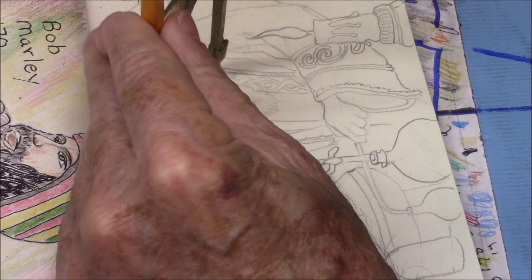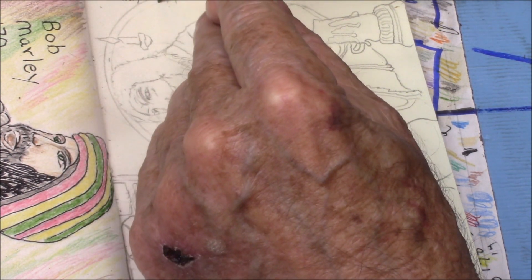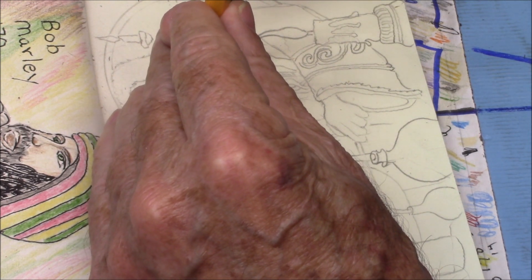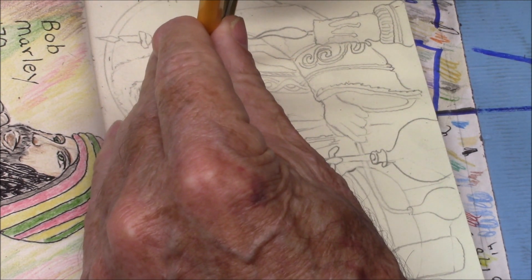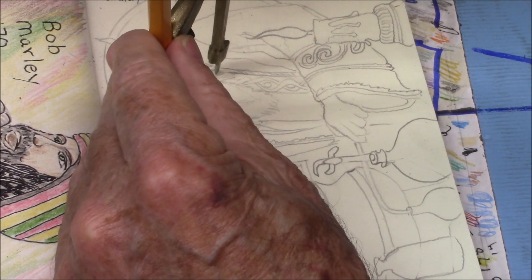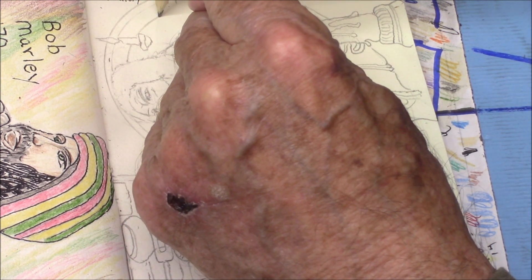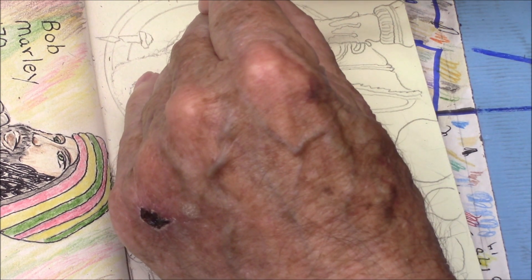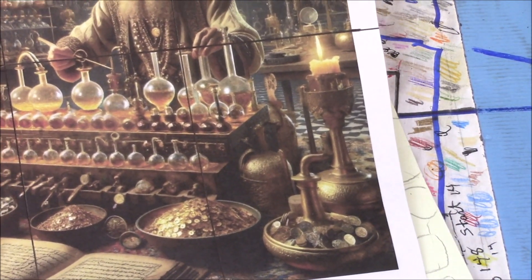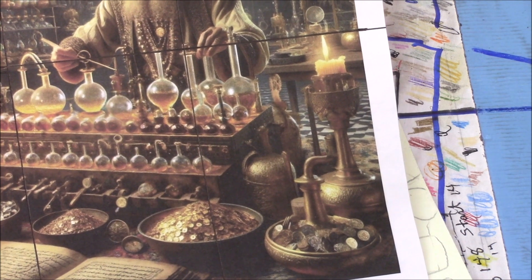Today we're going to satisfy our drawing prompt of laboratory by going all the way back to the beginning. The first real laboratories that I know about were the alchemists. The alchemists were basically folks that are trying to change cheaper metals into gold. This is a picture I got of an alchemist.